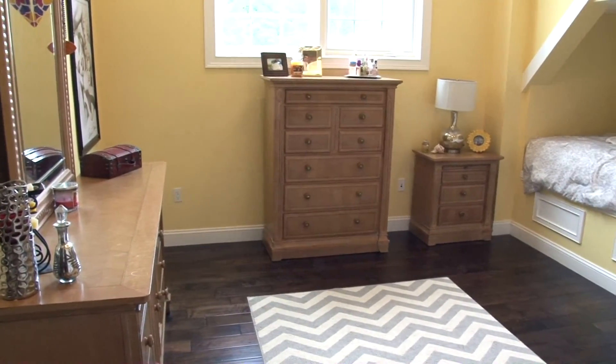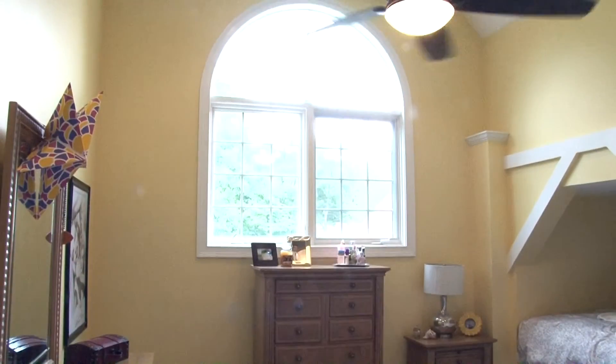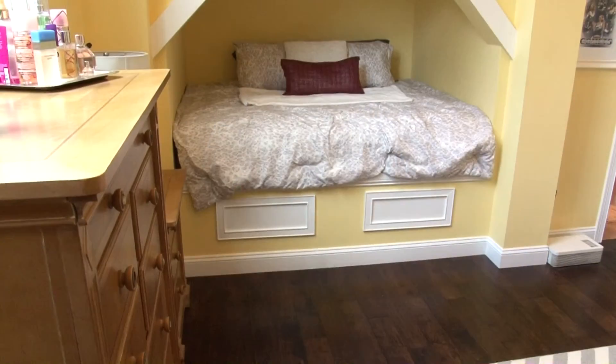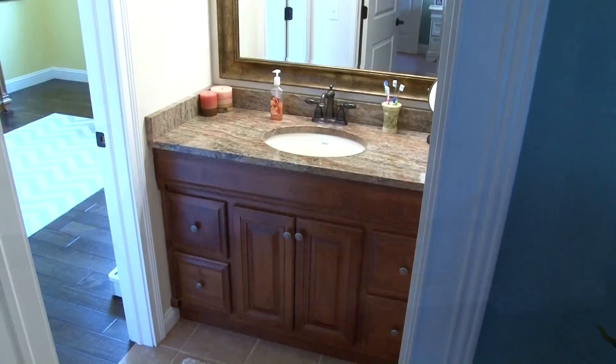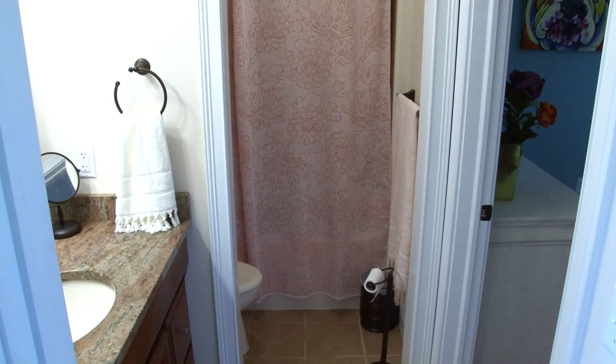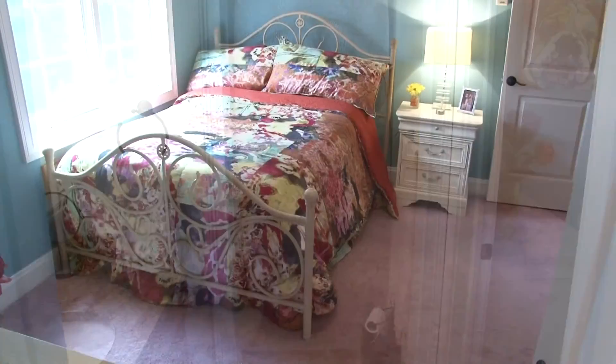You will also find three additional bedrooms here. This bedroom is roomy with high ceilings and an abundance of natural light, and it even comes with a neat built-in bed. A Jack and Jill bath with granite tops and a full shower tub enclosure connects the first bedroom with this bedroom.